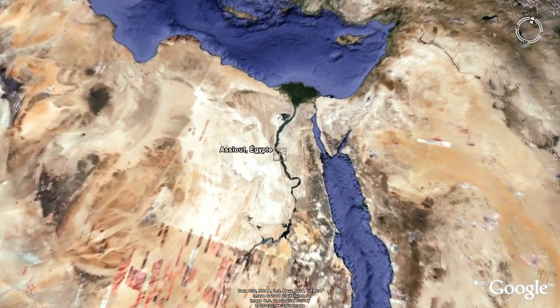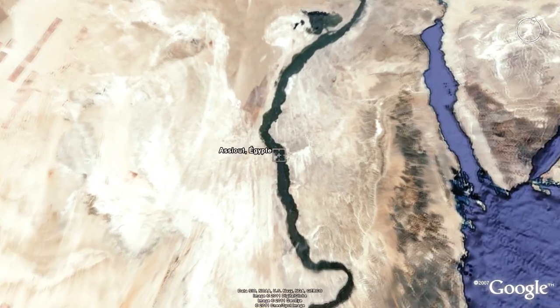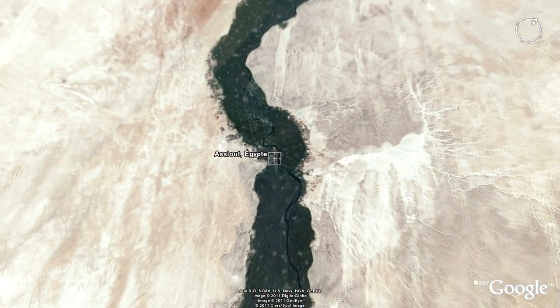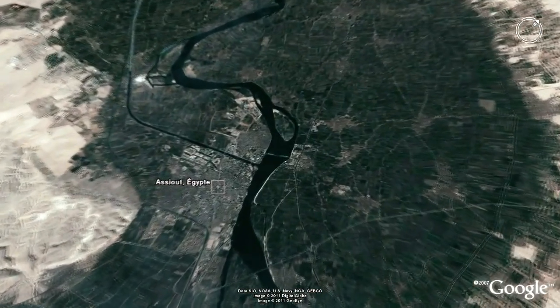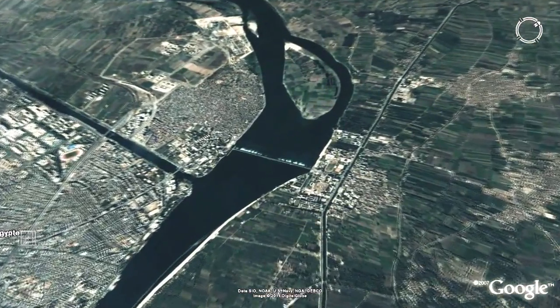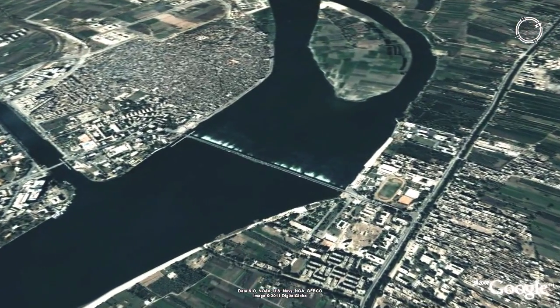For the benefit of Egyptian development and taking advantage of the experience had with the Nagahamedi barrage, this Egyptian and French joint venture is tendering for the new Assut Barrage Lot 1. This consortium is comprised of Vinci Construction Grand Projet, the Arab Contractors and Orescon. This animation video presents the main construction phases of the project.